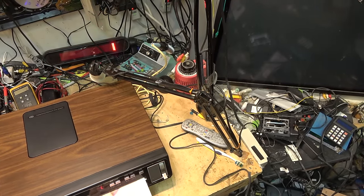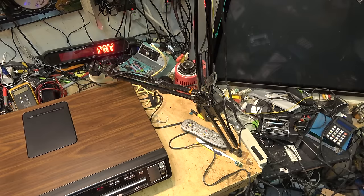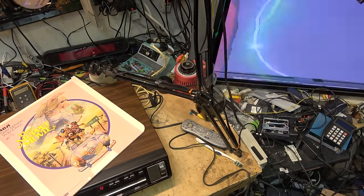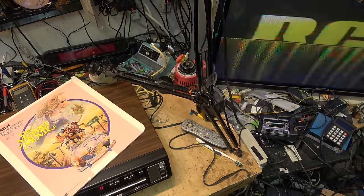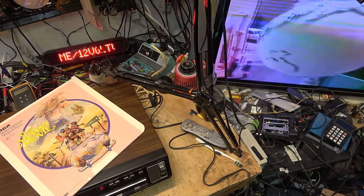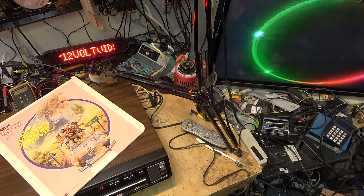I'm going to load the disc now and see what it does. A little light comes on to say there's a disc in it. Switch it to play — it's actually trying to do something. Oh, it's not looking good, but it's trying. I remember this logo. It looks like we have a servo problem on this thing.